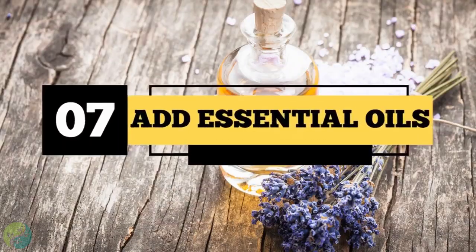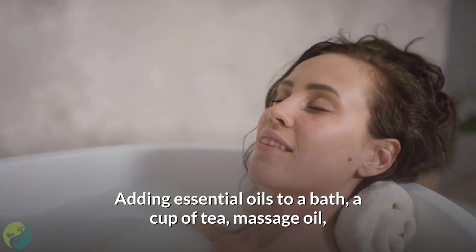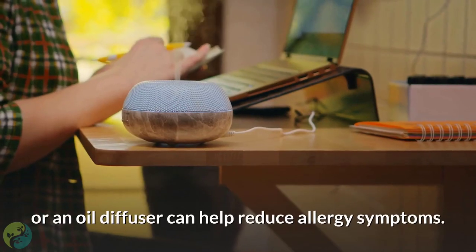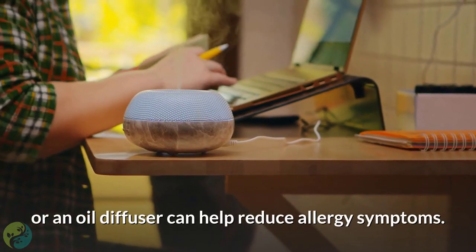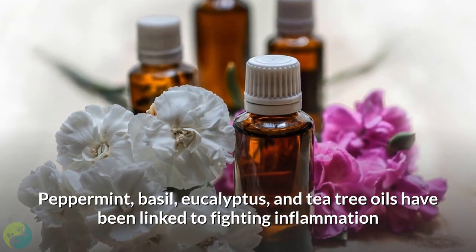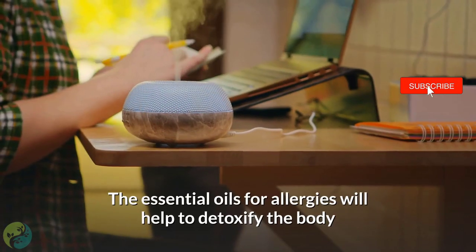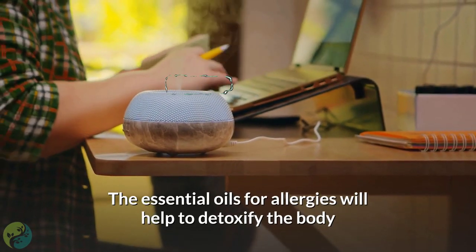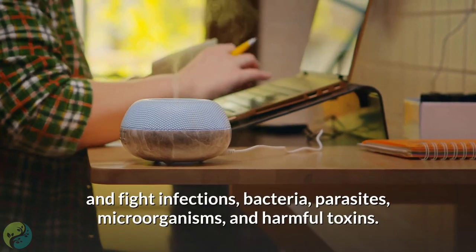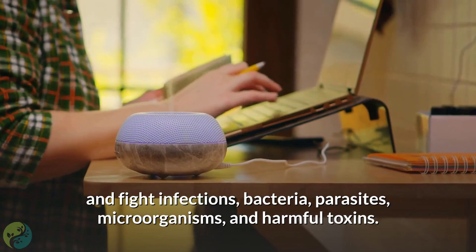Seven: Add essential oils. Adding essential oils to a bath, a cup of tea, massage oil, or an oil diffuser can help reduce allergy symptoms. Peppermint, basil, eucalyptus, and tea tree oils have been linked to fighting inflammation and boosting the immune system. Essential oils for allergies can help detoxify the body and fight infections, bacteria, parasites, microorganisms, and harmful toxins.